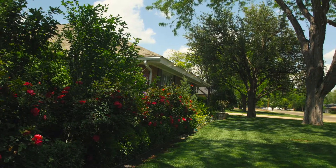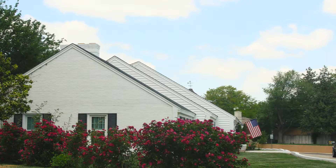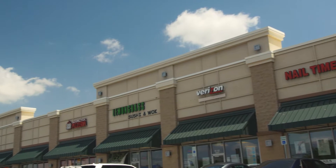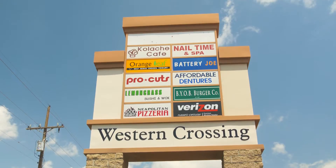Adjacent to Interstate 40, Olsen provides easy access to a wide variety of restaurants and shopping on both Western Street and Bell Street, including the popular Western Crossing shopping center.